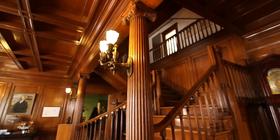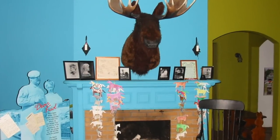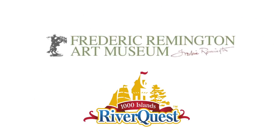The Remington Museum houses the best of his work in a beautiful century building near Ogdensburg's waterfront. It's a Thousand Islands jewel that will captivate you for hours. There's even a children's area where they can discover while you admire. This year, make the Remington Museum part of your RiverQuest.